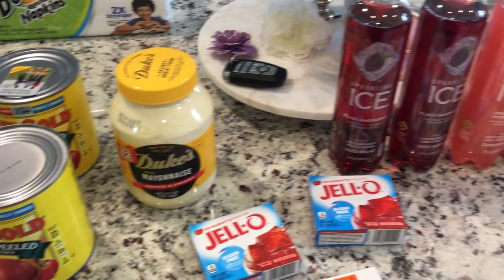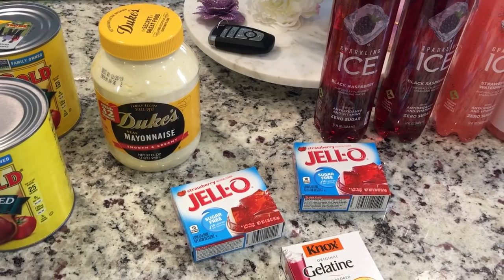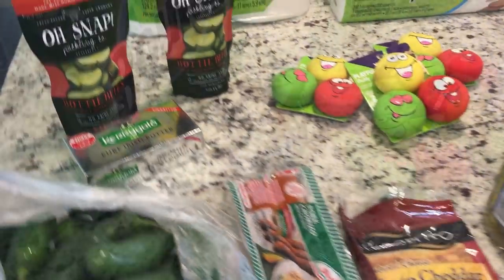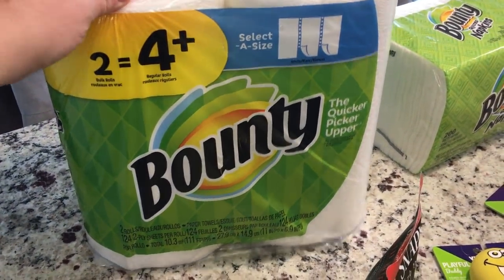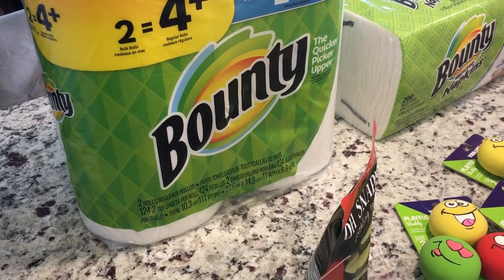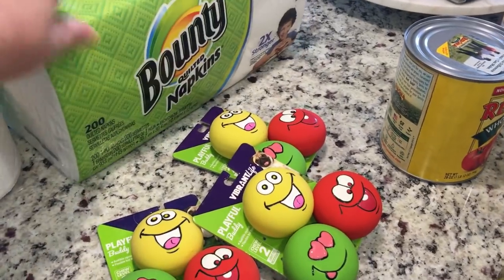Hey friends, welcome back to the channel. Today I have a smaller haul — this was a Walmart online pickup order. There are some things I needed and some things I just wanted for the pantry. I did pick up two rolls of the Bounty Select-a-Size. I typically like to get them at Target because Target's always running a buy-two-get-a-five-or-ten-dollar gift card, which they are, but I needed some Bounty napkins.